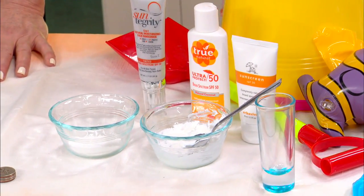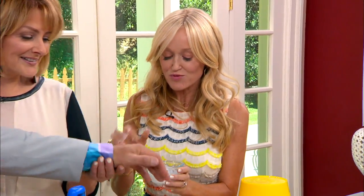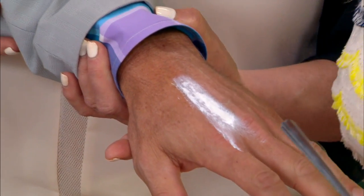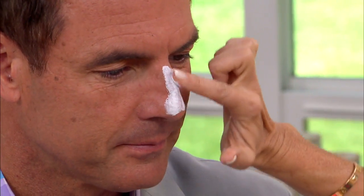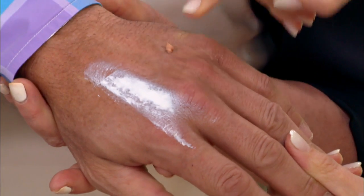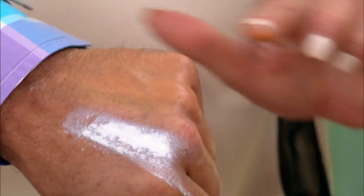A lot of people worry that mineral sunscreen is going to make them look like a greasy ghoul with white all over — and the old mineral sunscreens did look like that, like the zinc lifeguards used to wear. But now mineral sunscreens have come a long way. There are so many that go on sheer, they're tinted, and they look beautiful. Mineral is a great way to go.